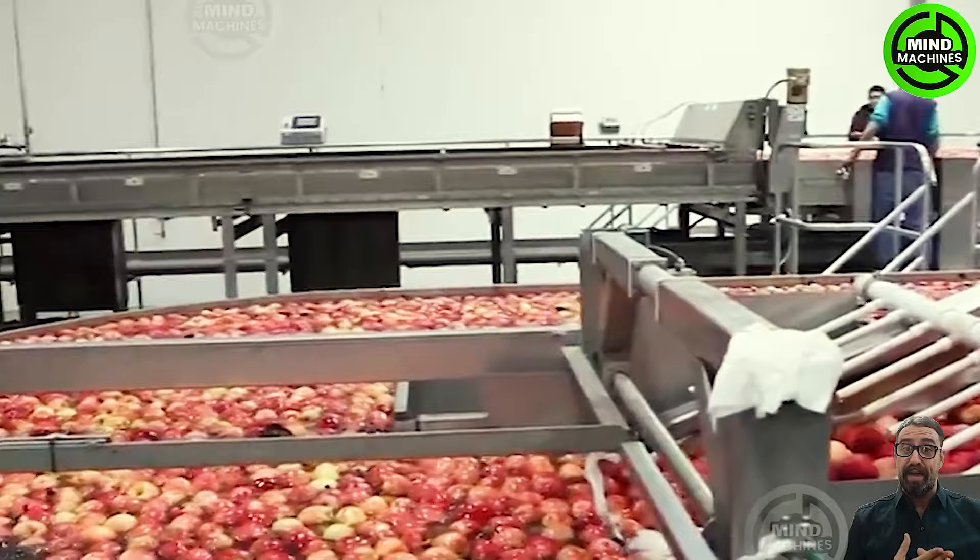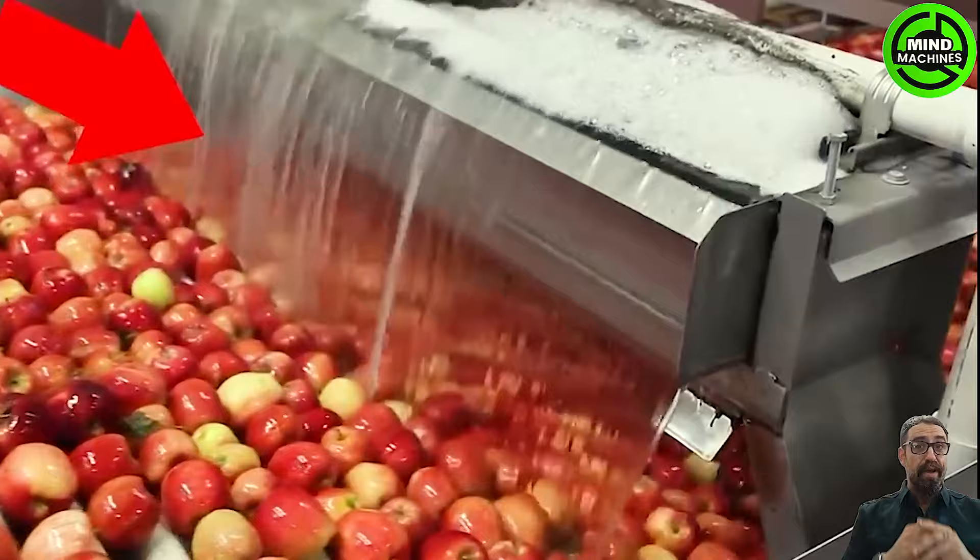You won't need to worry because the apples you buy have all been thoroughly cleaned before packaging.